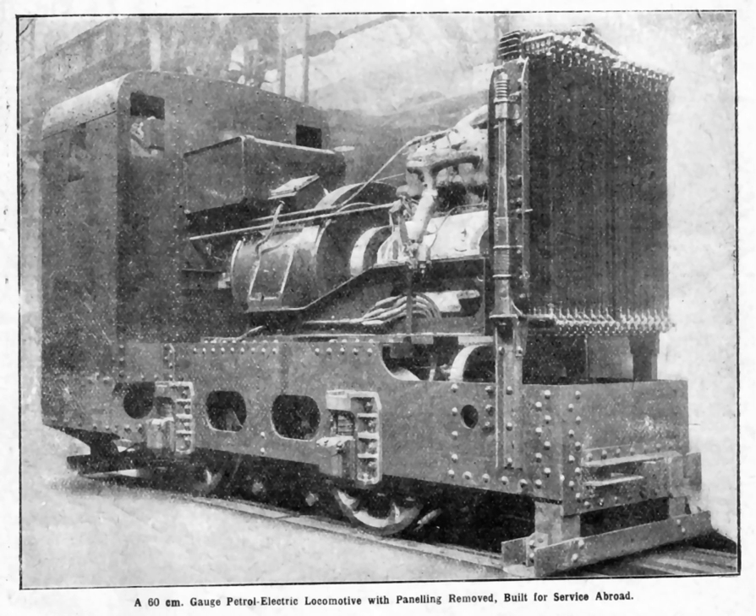Most submarines that served in World War I were diesel-electric. However, some petrol-electric submarines had been built before the war. Examples include the Plunger-class submarine (UK), SMU-1 (Austria-Hungary), and the Russian submarine Crab.